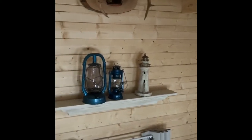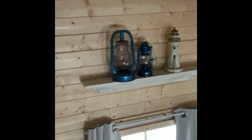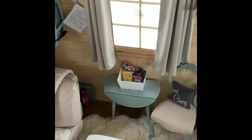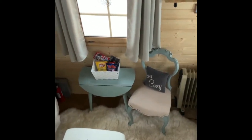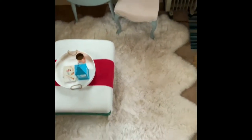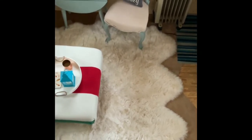A lot of the decorative items in this place are from Habitat for Humanity ReStore, which is a fantastic source for antique and vintage furniture. That little table and chair were from there — I painted the chair with chalk paint. You can see the sheepskin rug I have out for the winter; it's so cozy.